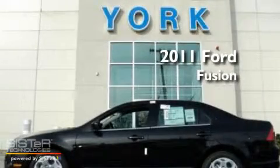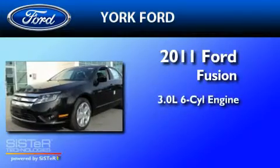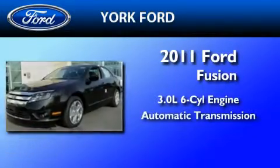This is a brand new 2011 Ford Fusion. It features a 3.0 liter 6-cylinder engine and an automatic transmission.